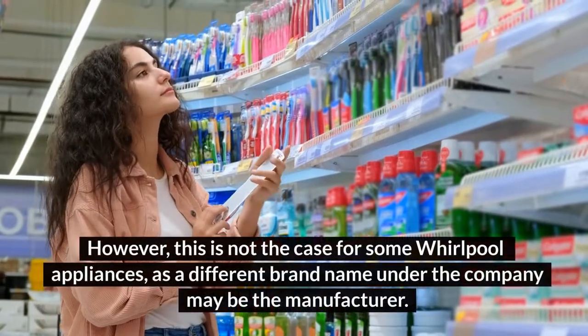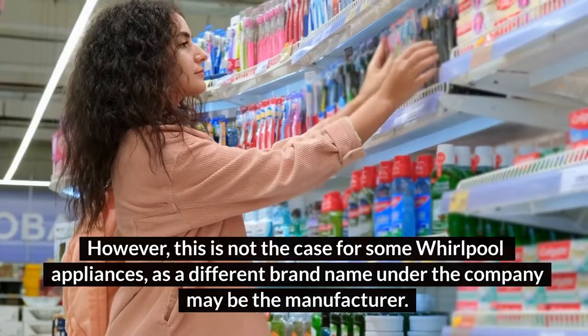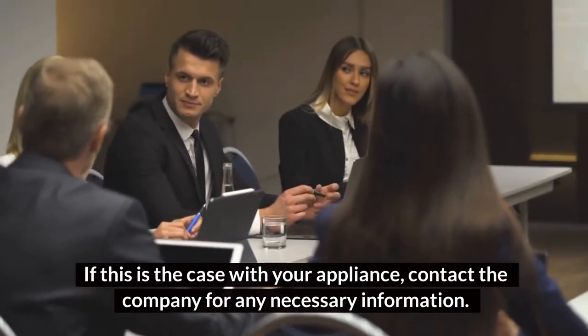However, this is not the case for some Whirlpool appliances, as a different brand name under the company may be the manufacturer. In such cases, the serial number will look different. If this is the case with your appliance, contact the company for any necessary information.